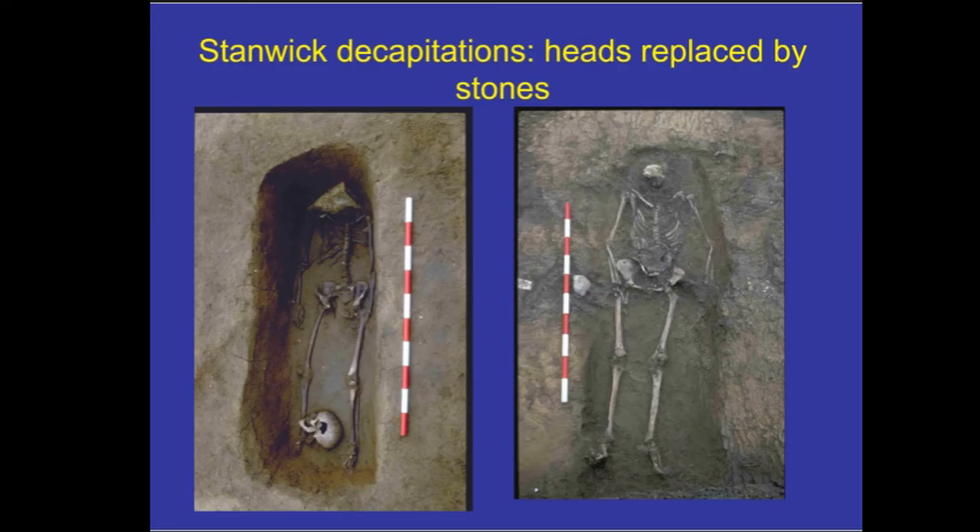When we looked at these burials together, we thought: if a stone can be a replacement for a head severed in life, perhaps the stone placed in the mouth is a replacement for a tongue that was severed in life.